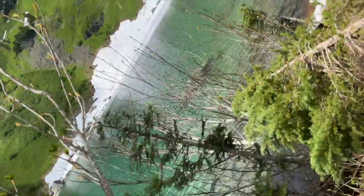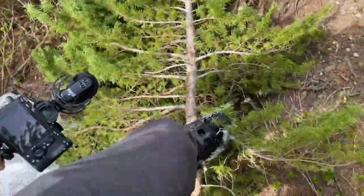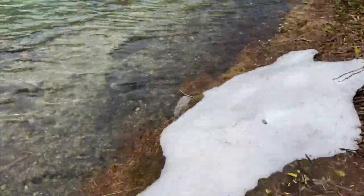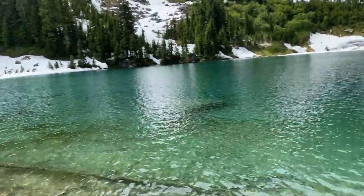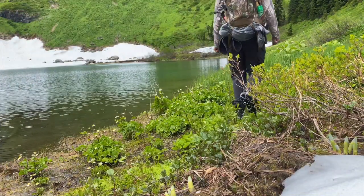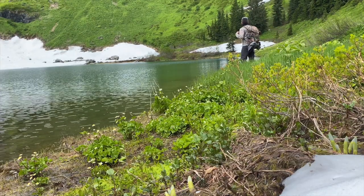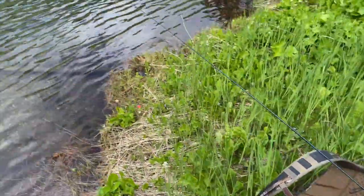Kind of duck way down because I don't want to break my pole — the branches are pretty gnarly. A lot of snow back here. And here is the water's edge and its coldness.